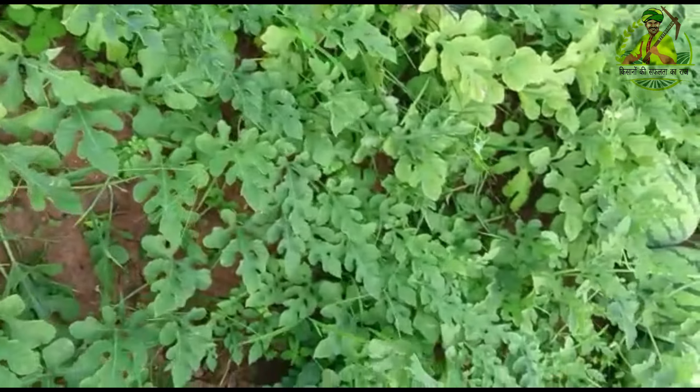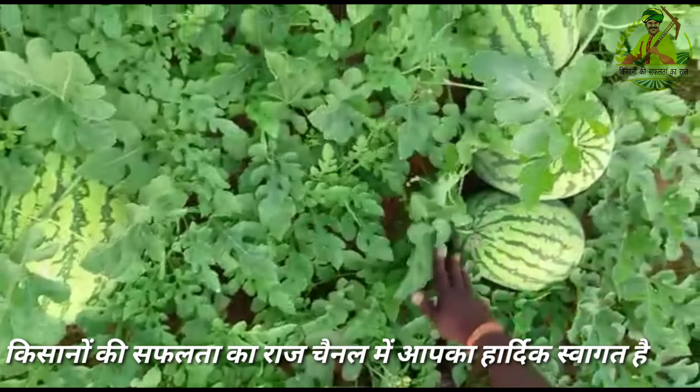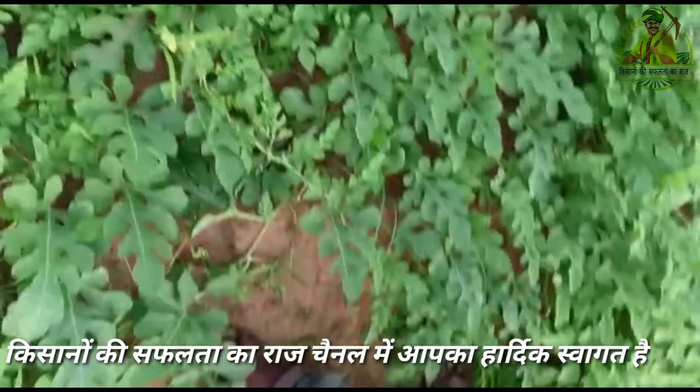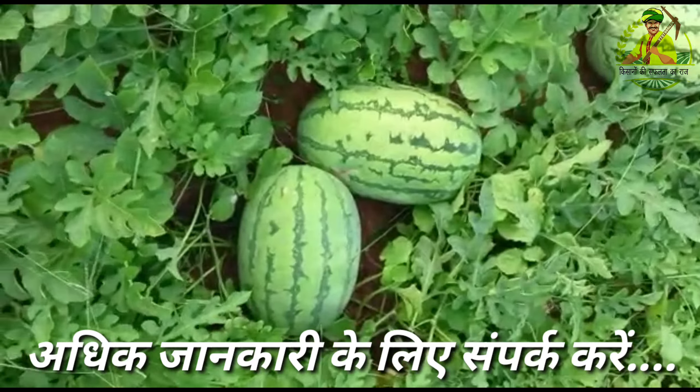Every plant is having fruits. Some plants have 2 fruits, some plants one fruit. Continuous fruit is there, you see here — new setting. See what exactly, excellent setting.